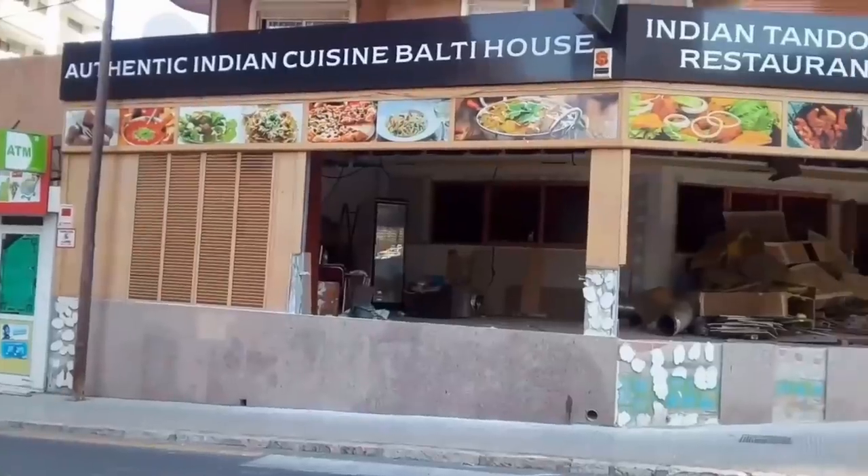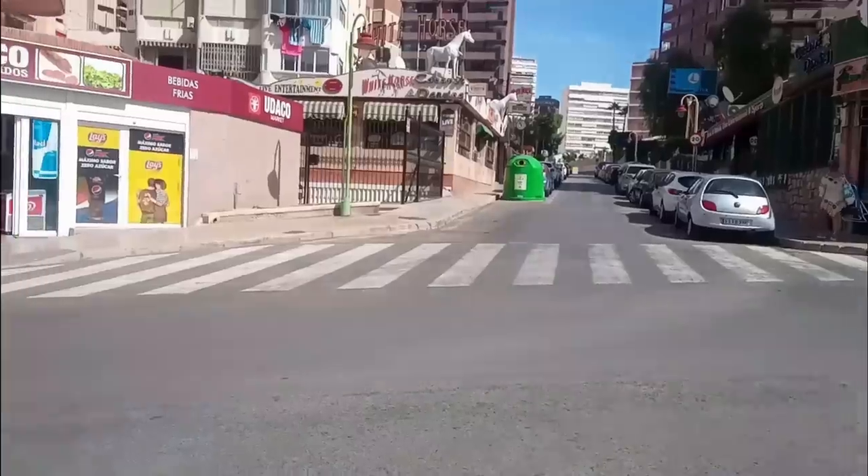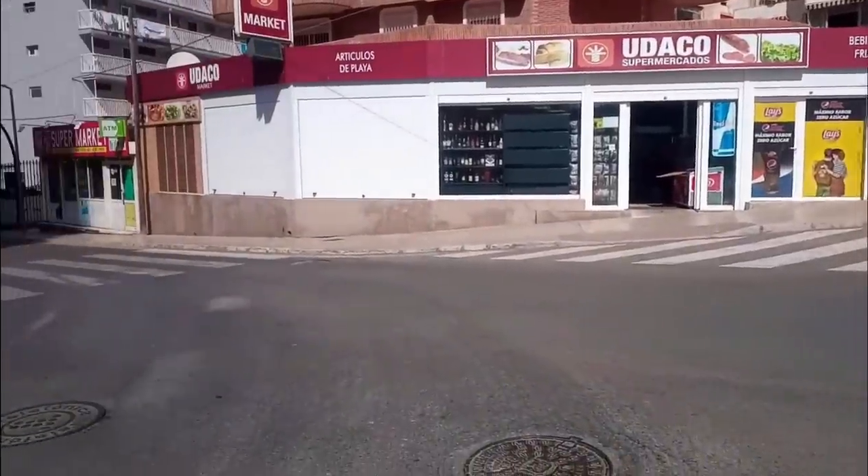Here we see the bottom of Calle Berlin, opposite the well-known Triangle pub. Here the Indian restaurant, The Balti House, has been replaced by a supermarket called Udako.